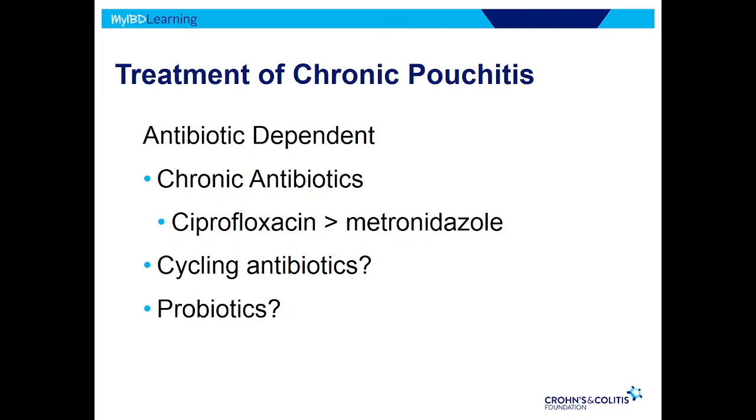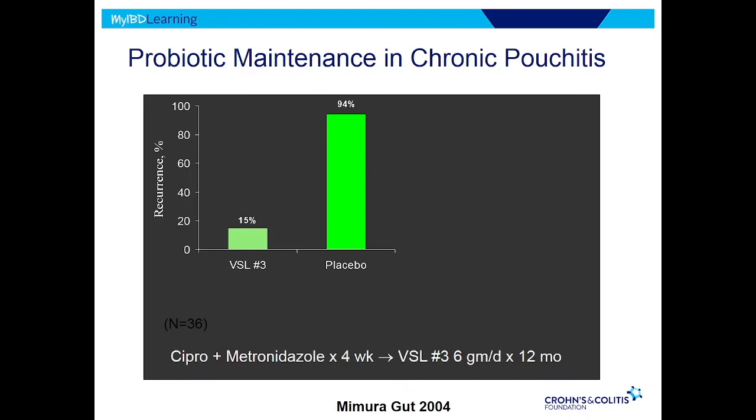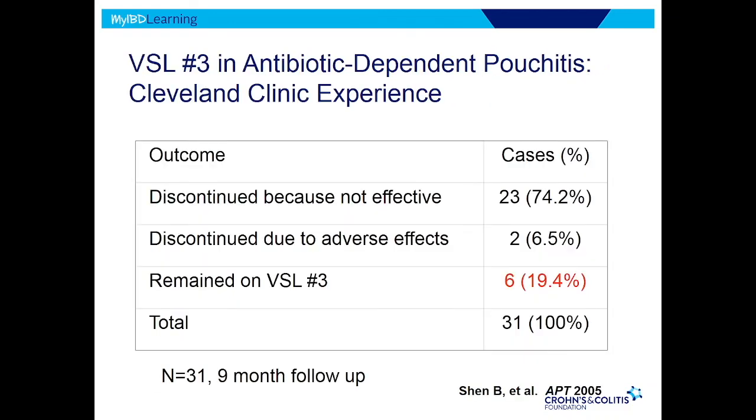Probiotics — everyone's heard of them. There were a couple of studies looking at probiotics and pouchitis that looked incredibly promising. This probiotic called VSL#3: in one study, only 15% of patients on VSL had a flare of pouchitis versus everyone on placebo. Another study from the same group showed basically the same thing — incredibly effective for preventing recurrence of pouchitis. Those studies were done in Europe, and some of the investigators actually worked for the company that makes the drug. But for whatever reason in the U.S., we don't seem to be able to reproduce those results. A study from Cleveland showed that after just nine months, 80% of patients were off VSL because it wasn't working.